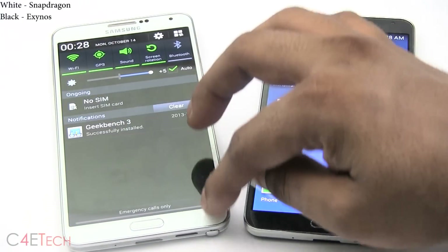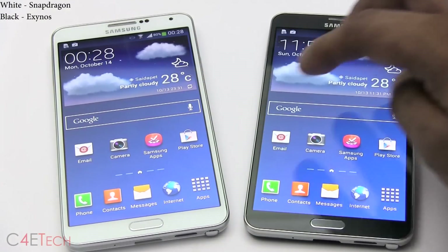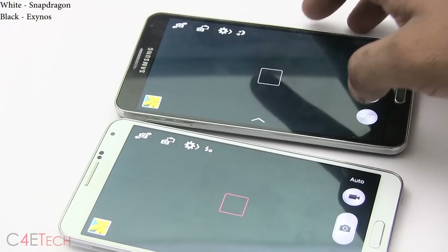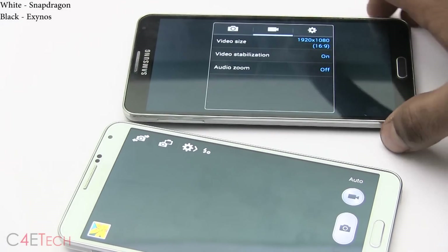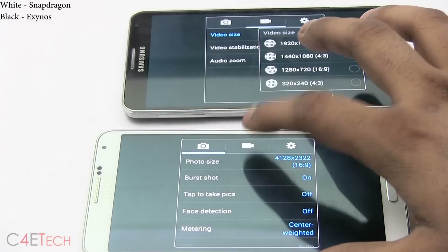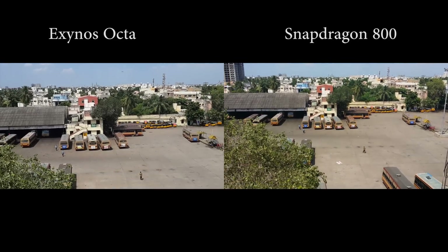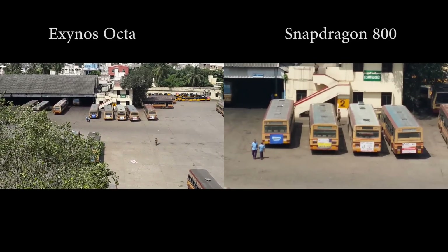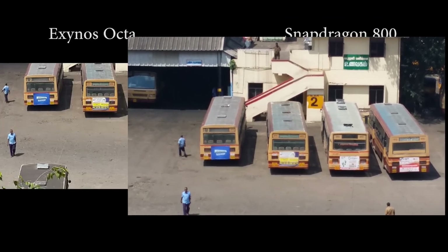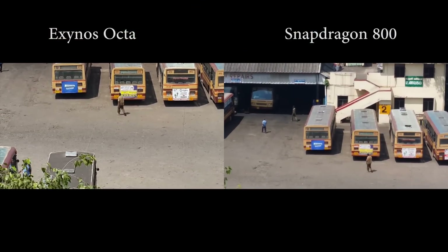Another major difference is 4K video recording. With the Exynos variant, going into settings under video, you do not have 4K. Whereas in the Snapdragon variant, you do. This may not be critical since many people don't have 4K displays, but even when you record in 4K and scale it down to 1080p, the digital zoom still gets you better resolution compared to the Exynos, which records directly at 1080p.